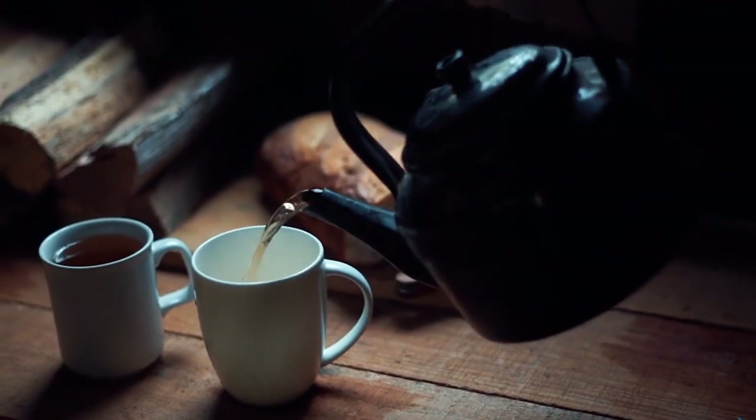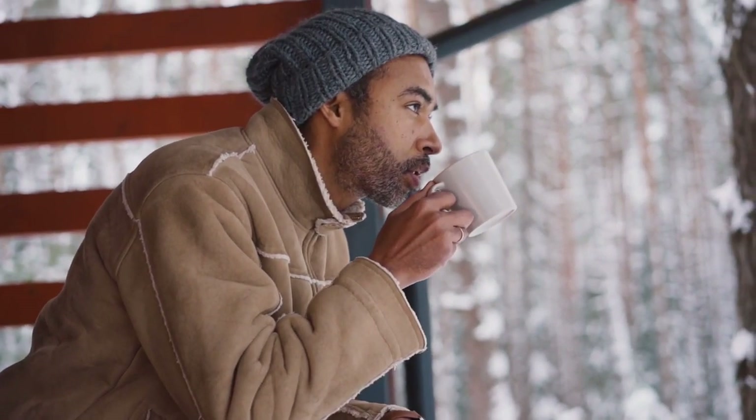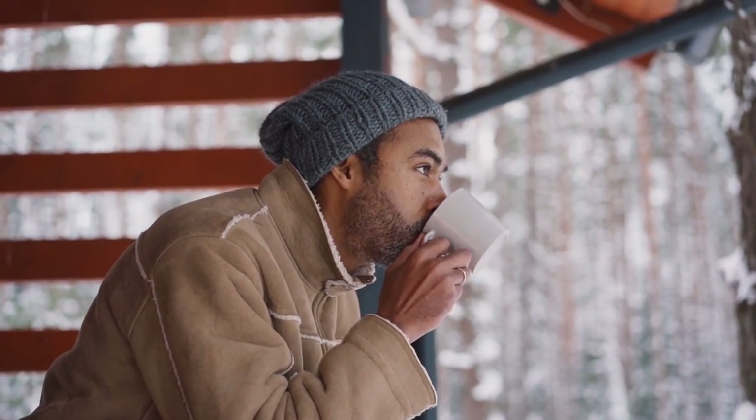So grab a cup of tea, sit back, and prepare for a journey into the complex yet fascinating world of acid reflux.